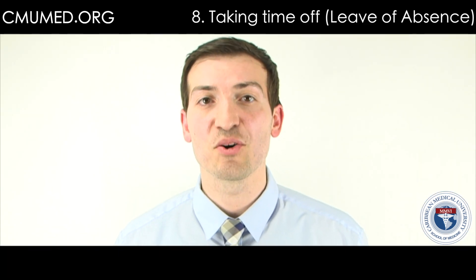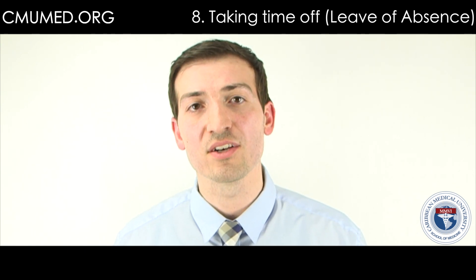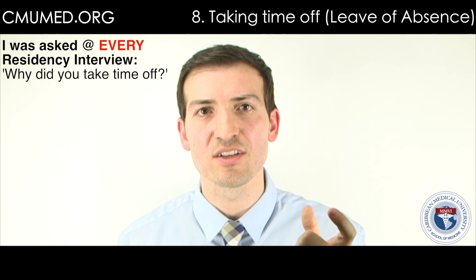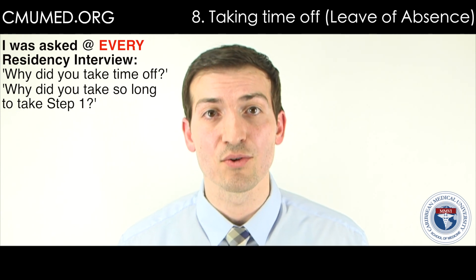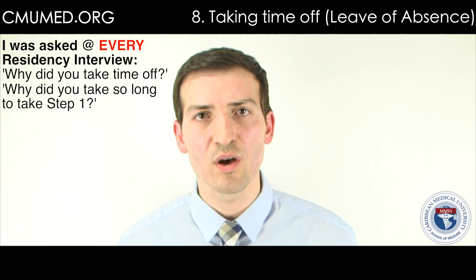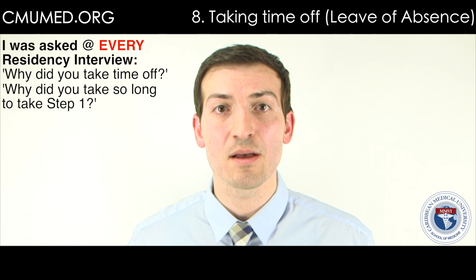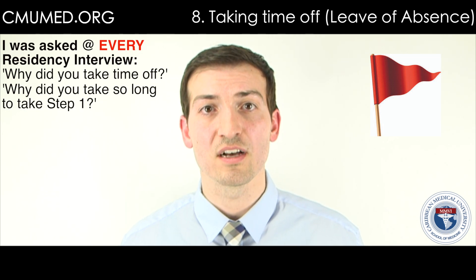Why do I say three to five months? I learned the hard way during interview season. At every interview I had, I kept getting the same question: why did you take so long to take the exam, and what were you doing in that time? You do not want that question to determine whether you get a residency. Residency programs want people who can study for an exam in a short period and do well or pass. U.S. students only get about a month, sometimes two, to study for Step 1. So when you're taking six months or a year, that is a red flag at interviews.